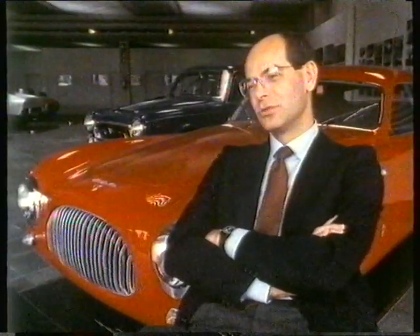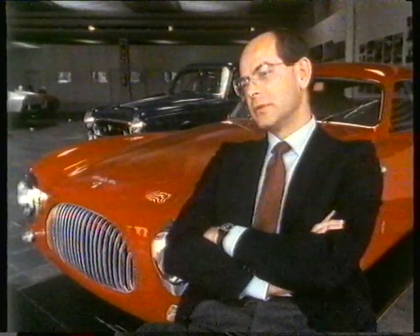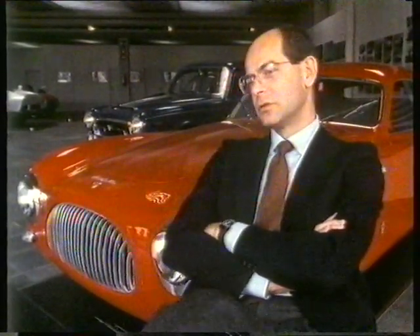The car behind me is a Cisitalia 202 Coupe, a car that was built in 1947, and it's the only car, as far as we know, that's been on permanent exhibition in an art museum — at the Museum of Modern Art in New York.